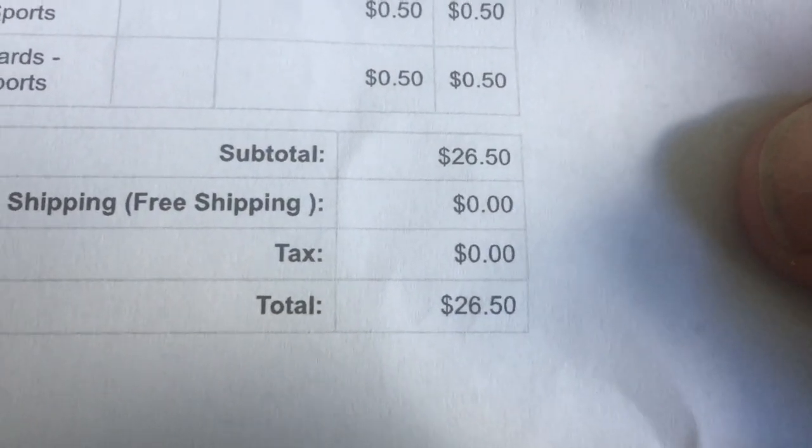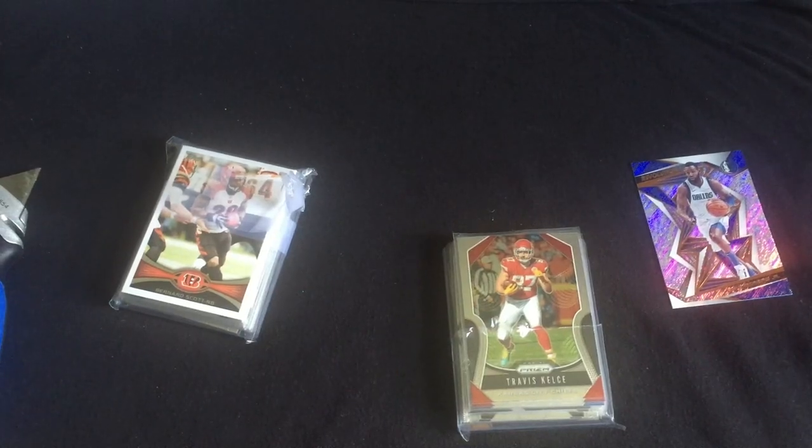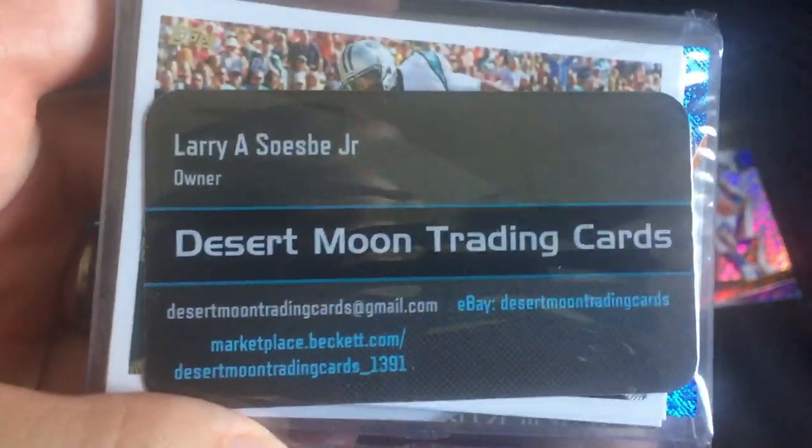I like these guys from Beckett — most of them are nice guys, getting a ton of business right now. $26.50 — looks like I got about 20 cards in here. All near mint — let's see what it is. What in the world did this guy send me? And of course he went with the scotch tape. He just put that on the outside. Getting me nervous here — Desert Moon. Just trying to get through the tape. Oh, look at that right there — Larry Sospe Jr., owner, Desert Moon Trading Card.